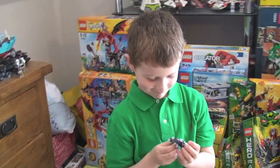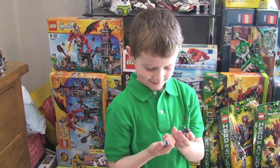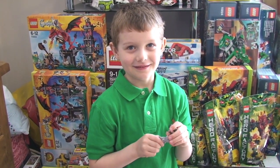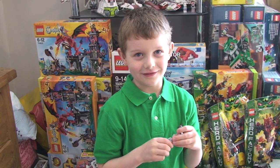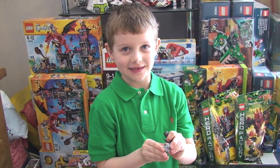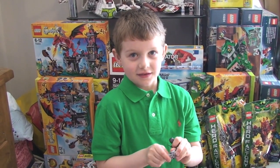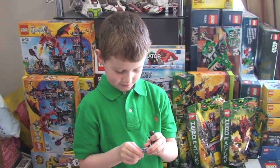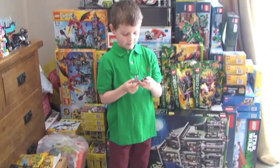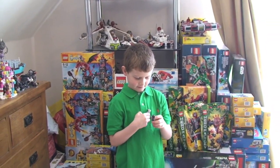Alright, so what do you say then to LEGO 360 Official? Thank you. Say thank you LEGO 360 Official. Thank you. LEGO 360 Official. Well done. That was very nice of him, wasn't it? So from me as well, thank you very much LEGO 360 Official.